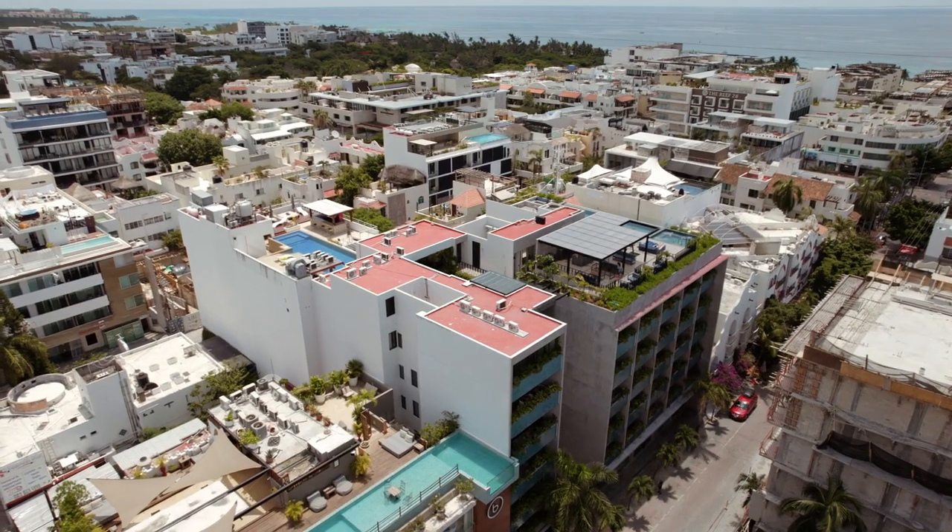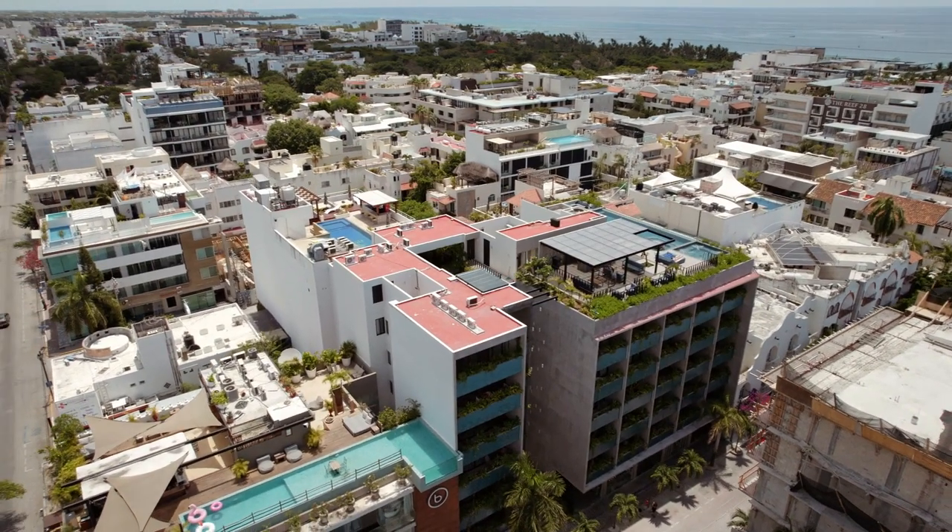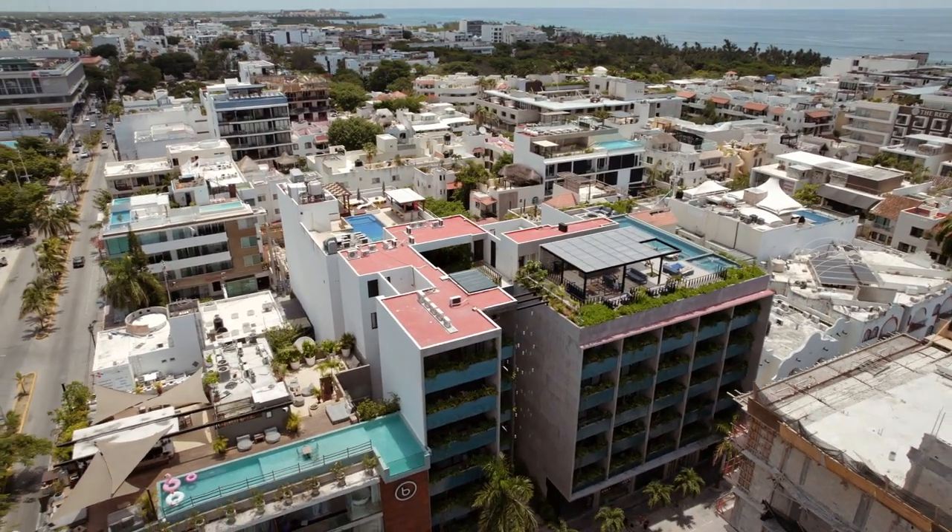Thank you, Rahul. I cannot wait to show you this fantastic property. Take a look. Welcome to the video presentation of this lovely studio in the center of Playa del Carmen, brought to you by My Casa Real Estate.